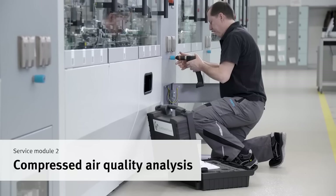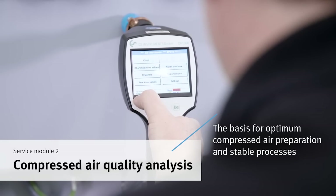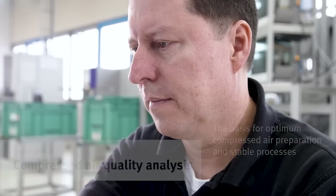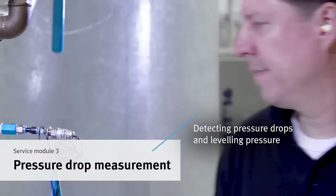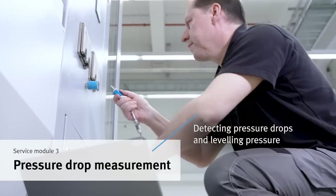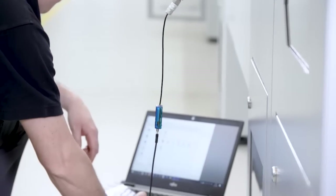You want to increase the service life of pneumatic components? For this purpose, our service technicians analyze the quality of compressed air. Pressure drops in the network make processes unreliable, so a constant pressure level is essential. By measuring, we can also determine whether pressure reductions are possible, which means immediate cost savings.